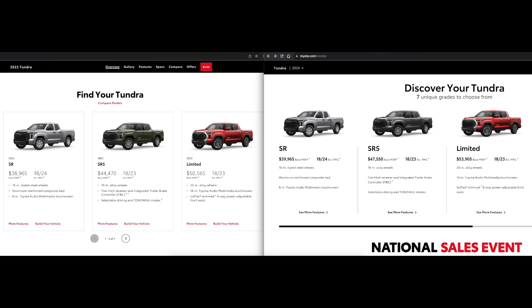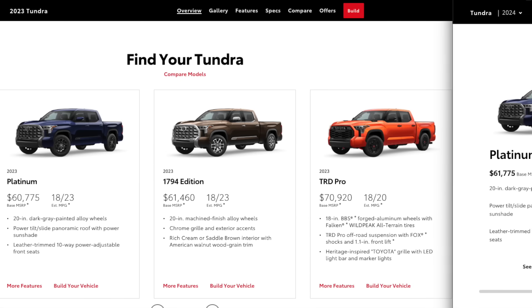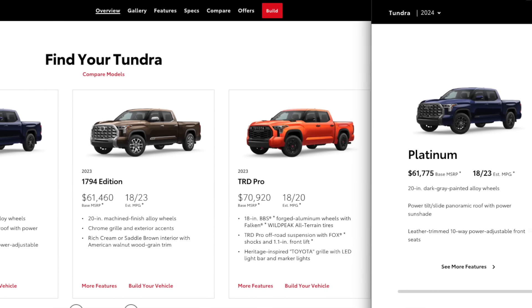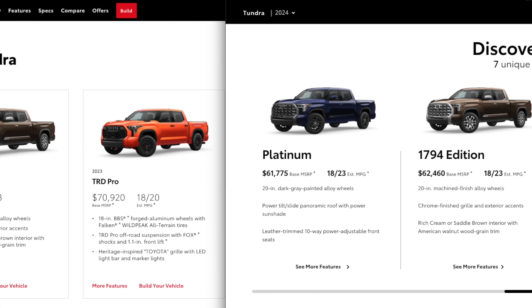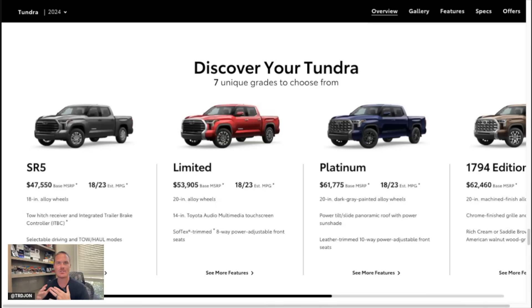The Limited has bumped up by $3,400, making this truck start at almost the mid $50,000 range, while the SR5 is starting at $47,000. That is just for a double cab six-foot bed — not even the CrewMax. Going over to the Platinum and the 1794, both went up about $1,000 from the 2023 model year. The TRD Pro and the Capstone — the very expensive Tundras — went up by $1,200. So rounding it out, about $1,000 to $1,200 was most of the MSRP bumps, with the SR5 and Limited seeing the biggest jumps.